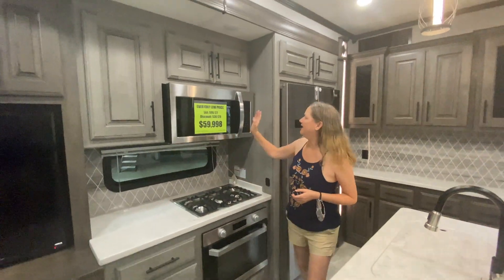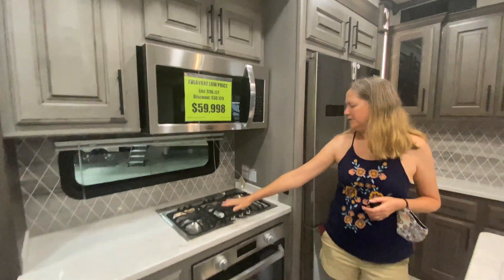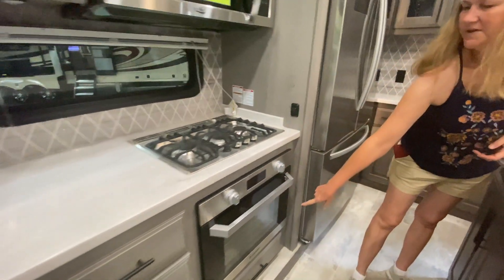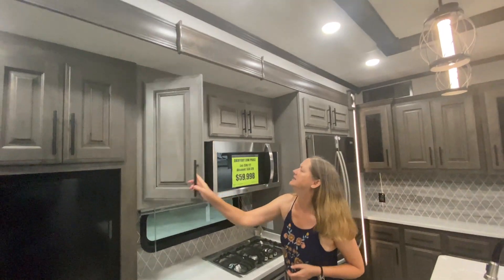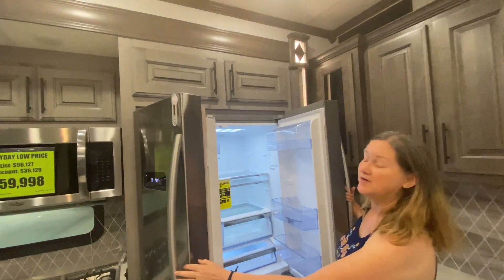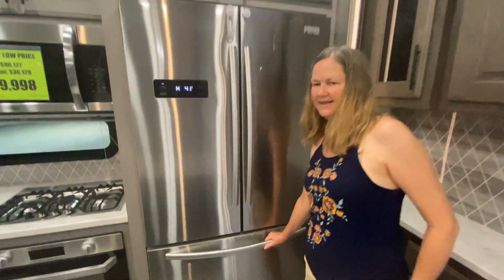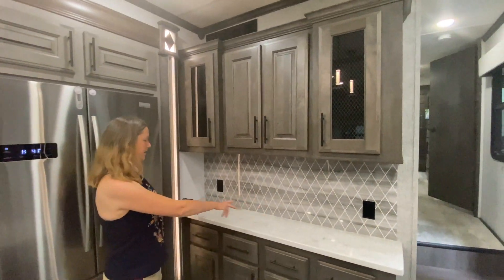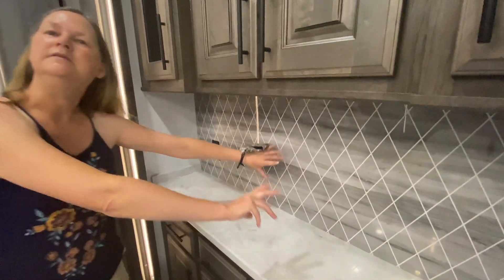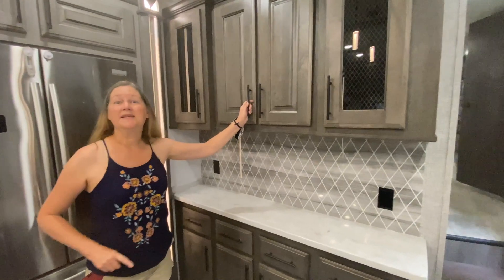Over here we have our microwave — this is a convection microwave. We have a three-burner stove with an oven. Storage drawers underneath and around it, and storage cabinets on top. Moving over, we have our refrigerator-freezer: refrigerator on top, freezer on the bottom with a nice pullout drawer — it's huge. Beautiful Furion refrigerator. We also have a sidebar where you can put your toaster, coffee pot, instant pot, and everything else.